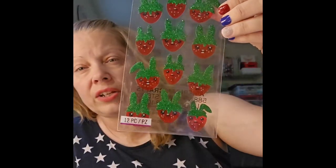At Michaels, their stickers were actually on sale — 30% off — so I got some strawberry stickers with little faces and bunny ears. They were normally $4.49, got $1.35 off, so I paid $3.14. I still think that's high for a pack of stickers — even Hobby Lobby's stickers at 40% off aren't that expensive.